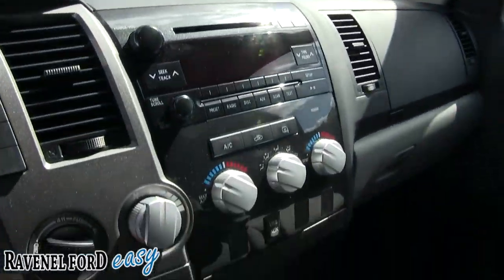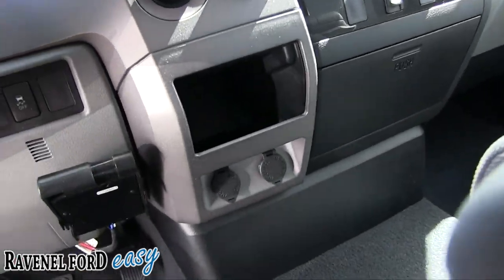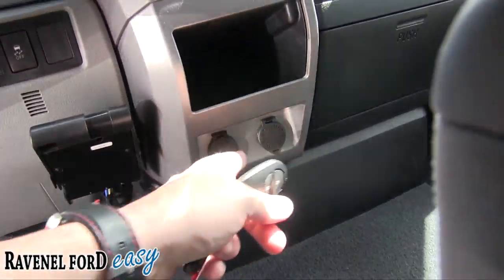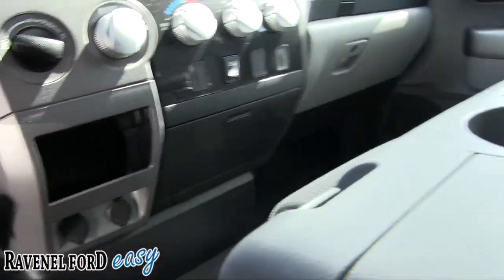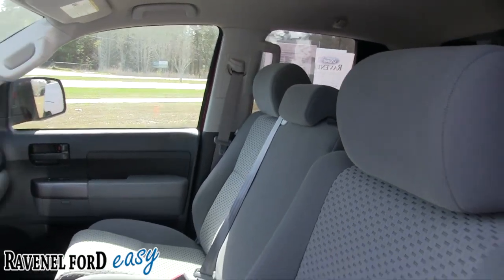CD player, auxiliary USB port, and four-wheel drive all right there for you. Even got a brake gain system, more power outlets, more storage. Like I said, this doubles as a center seat — you can sit someone right there with you.